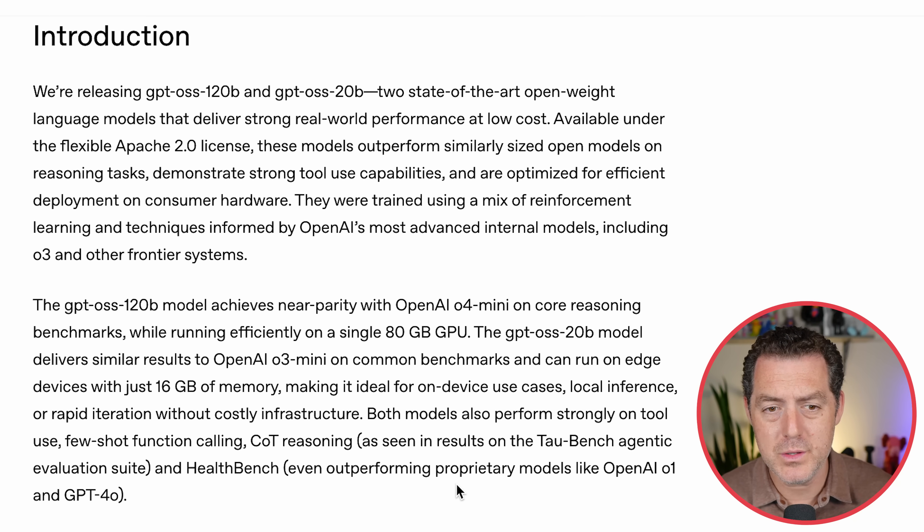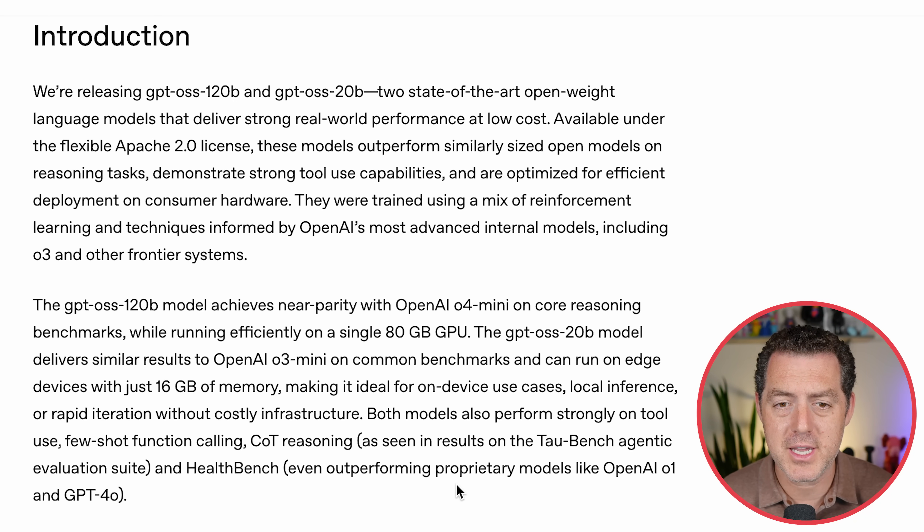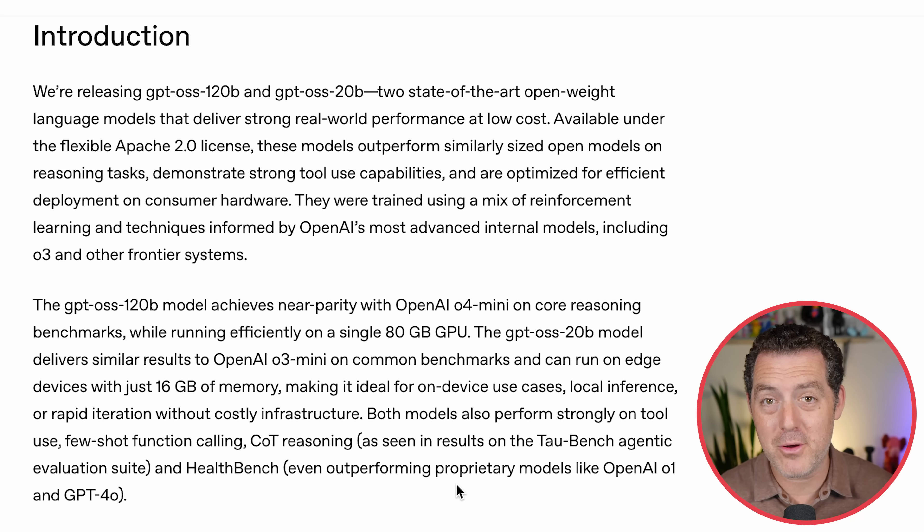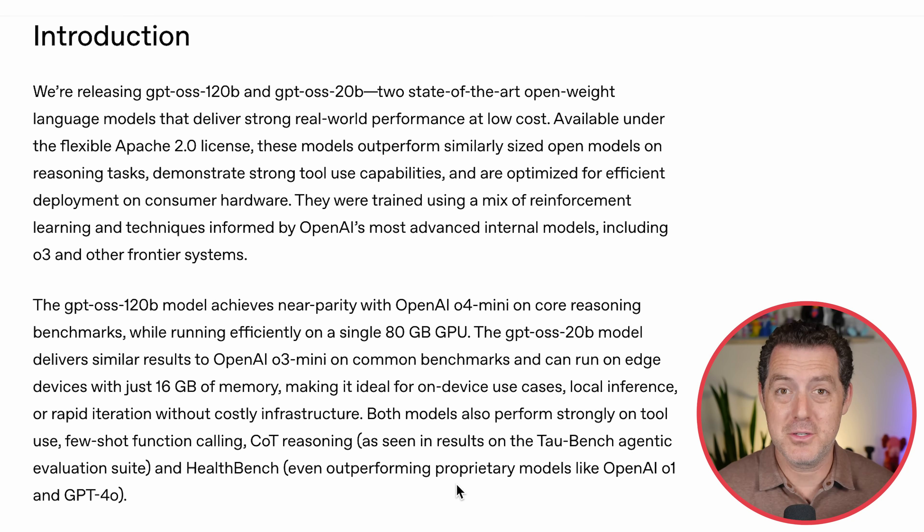These models are good at tool use, few-shot function calling, chain-of-thought reasoning, and HealthBench — meaning they're good at diagnosing health issues. Both models are compatible with the Responses API and are designed to be used within agentic frameworks like Crew AI. Something unique with these open-source models: you can actually adjust the amount of reasoning they execute during the chain-of-thought portion, which is awesome.